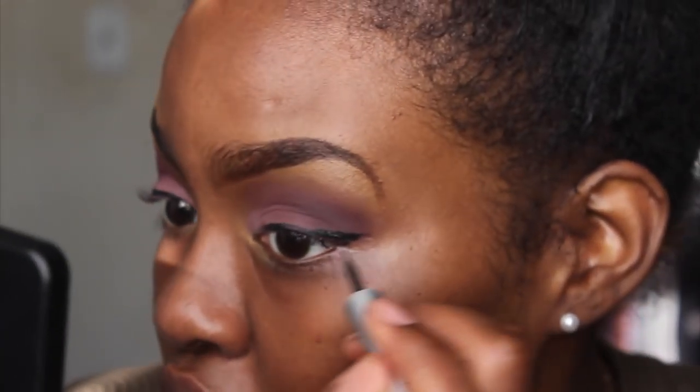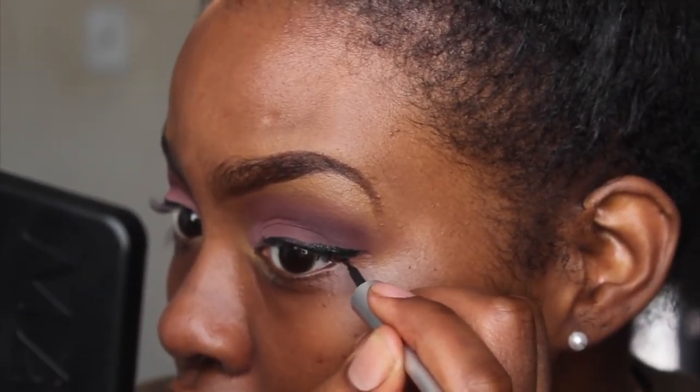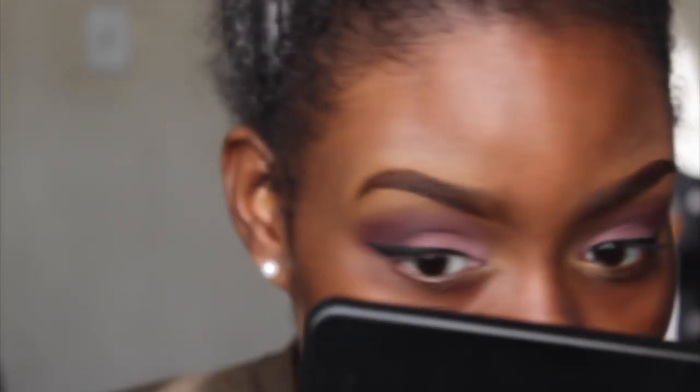I can never get my wings to look the same — it's so annoying. I messed it up. Now I'm going to put some lashes on. These are the same lashes I got from Amazon — I'll link them below. They're already stacked and I'm applying them using Dark Tone Duo glue.